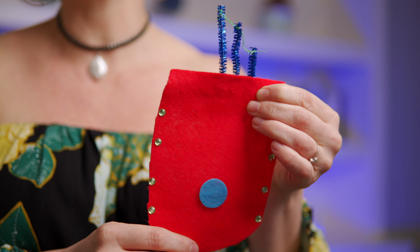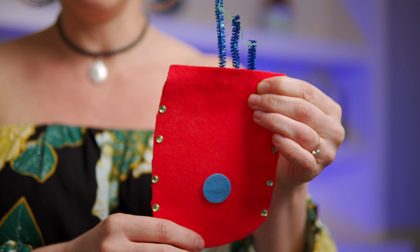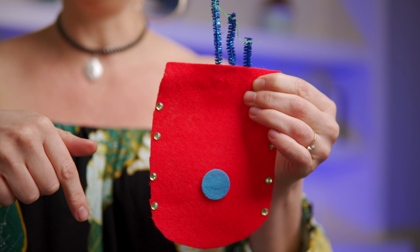Brilliantly, some researchers were actually able to record this, and I'll link the video below of dancing hair cells — you should really check it out because they're super cool.